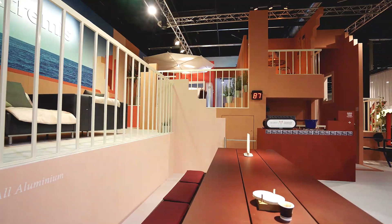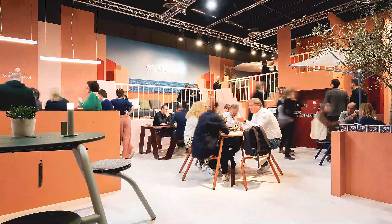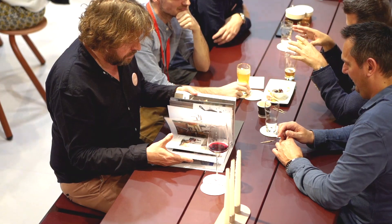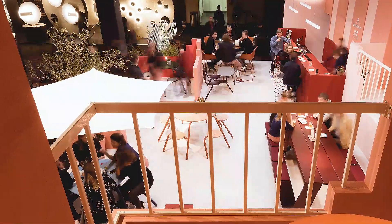This year we used Muralla Roja, built in Spain in the 60s by Ricardo Bofill, as the basis for our concept. Ricardo Bofill was already thinking in those days about small spaces, private spaces, and also the relationship to public spaces.